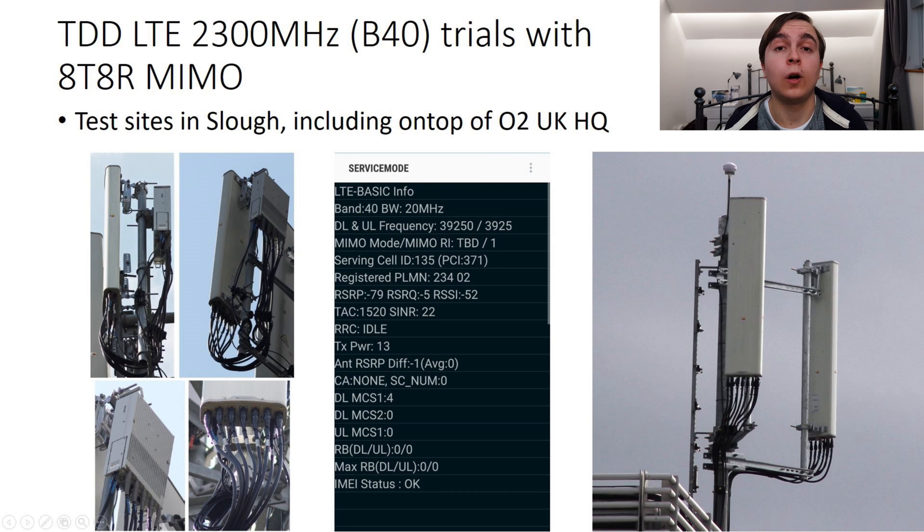The trial masts in Slough are interesting beyond just the fact that they were broadcasting 2.3GHz on a trial licence. There are a number of other configurational traits which point them out as being a little bit special. To start off with, Huawei remote radio units were used for the 2300MHz transmission, which is rather strange when you look at the O2 network deployment as a whole, which very heavily features Nokia as a radio access network vendor — especially in London, where O2's vendor is Nokia. The most interesting feature of the trial deployments, however, is the use of 8T8R MIMO on the masts.